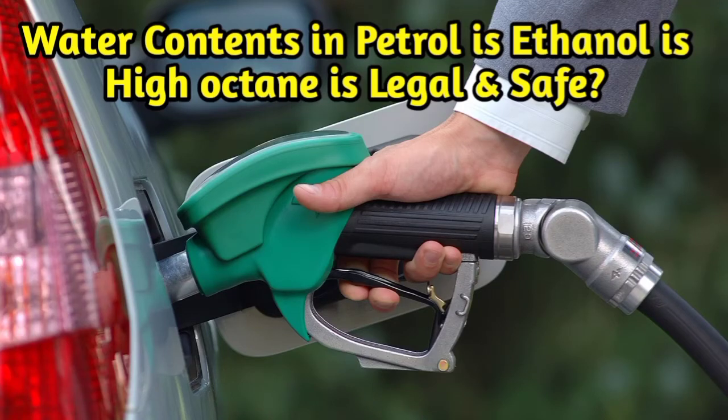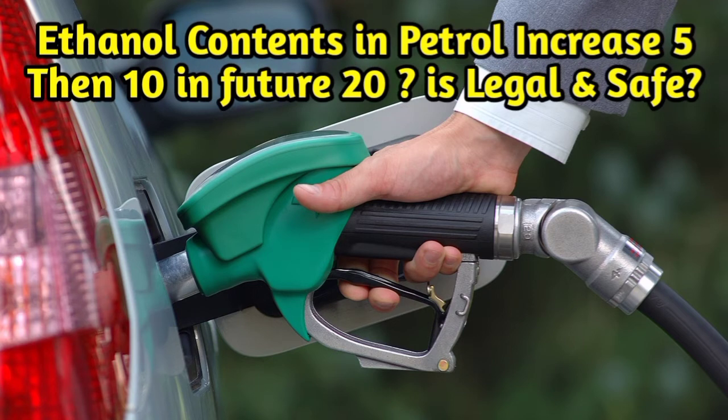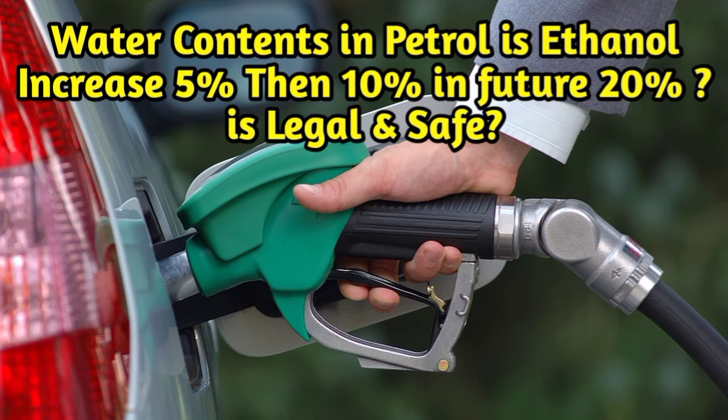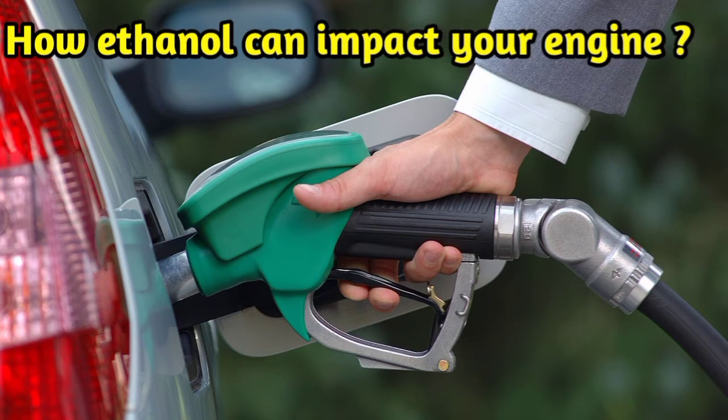When consumers fill their tanks at the gas station, they will see signs reading 'may contain 10% ethanol.' However, many don't know what this means or how it can affect their engine performance. Ethanol blended fuel has become standard in the United States, and the Environmental Protection Agency mandated an increase in the amount of ethanol added to fuel, meaning it is even more important that consumers understand the pros and cons of ethanol. Ethanol is a biofuel distilled from corn and sugar that has many benefits, including reducing greenhouse emissions and lowering the cost of fuel at the pump.